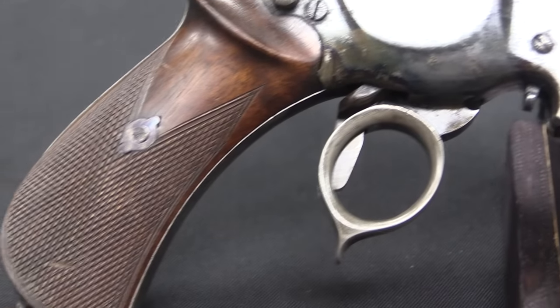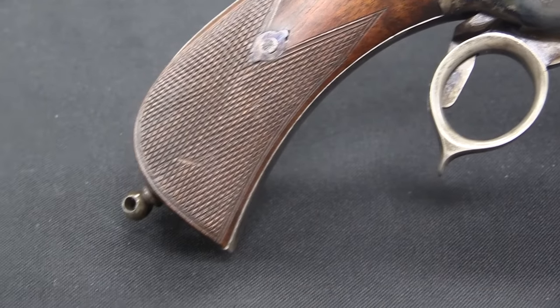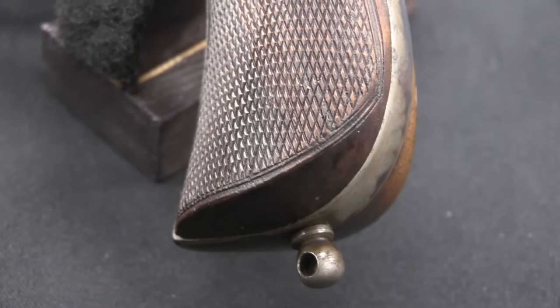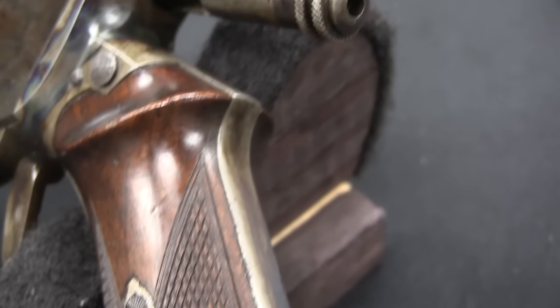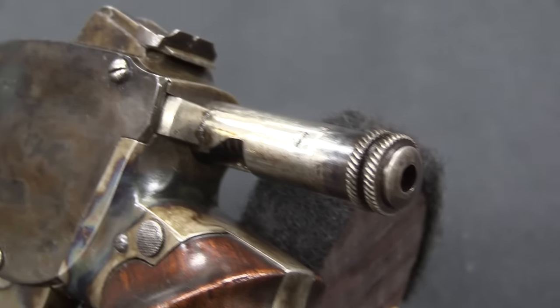Gustav Bittner was a gunsmith in Vipert, Bohemia, along with his brother. I believe he moved there, or they opened their gunsmithing shop about 1850. So he was getting fairly elderly by the time he did this pistol. He designed it in 1893, and it didn't go into production until 1896.